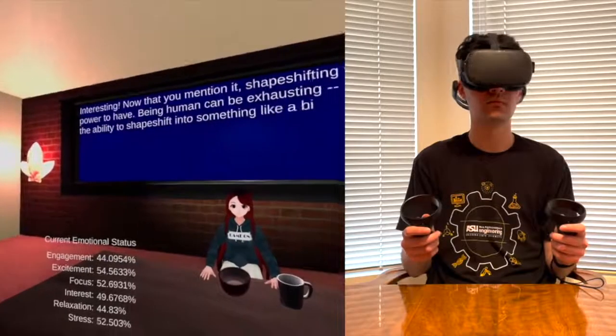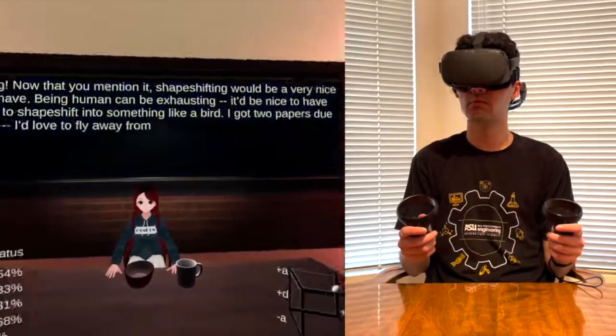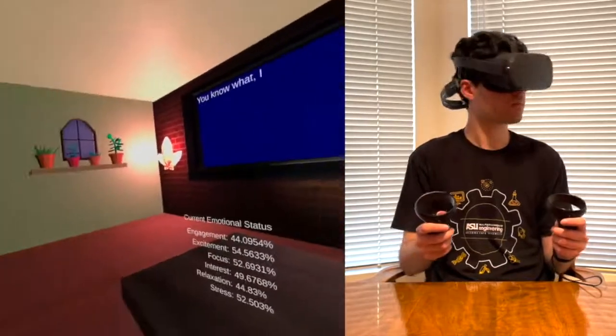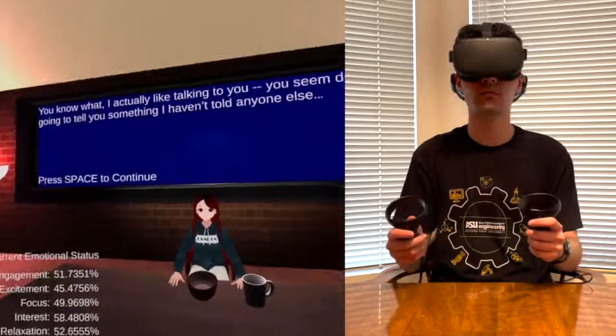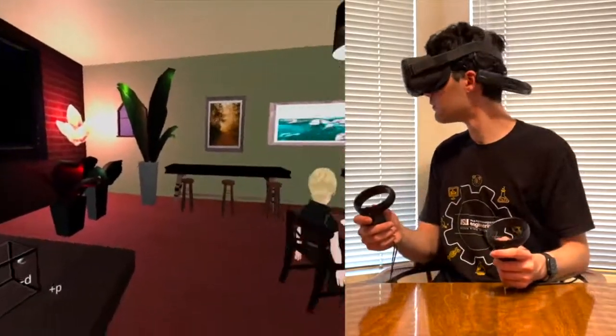Affective states trigger changes in lighting, sound, and conversation topics in real-time based on the user's emotions. The changes made to the environment reflect relevant psychology research to potentially improve the user's mood.